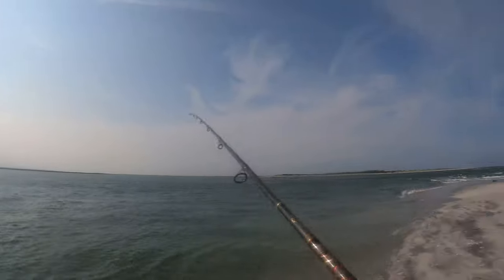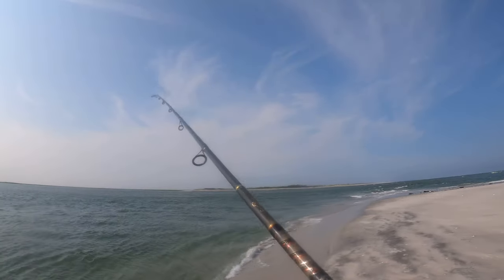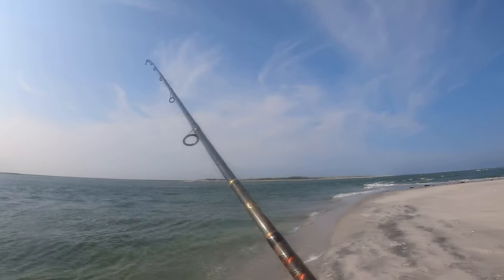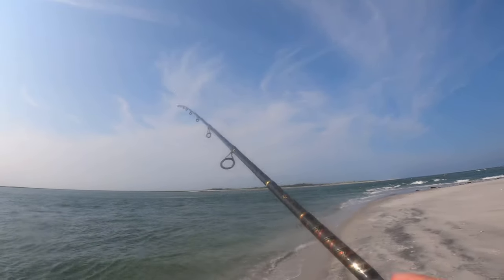Fish on first cast, guys! Oh, popped off — short, probably. There's going to be a lot of shorts out here today. Keepers are definitely going to be the underdog fish, but shorts are plentiful.